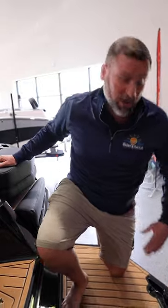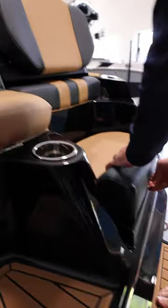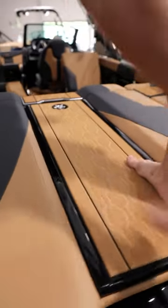This XT24 is equipped with the flip down swim board, the optional rear transom seats with sliding seat base. Standard is your walkthrough over the engine hatch.